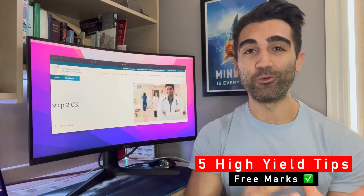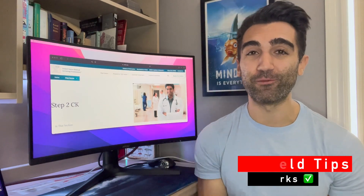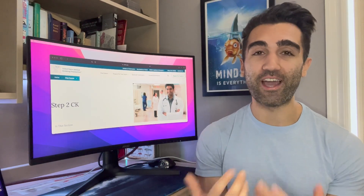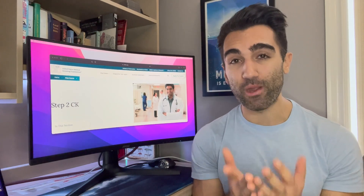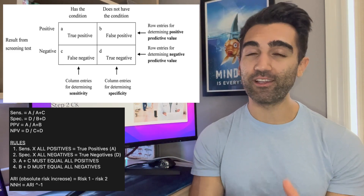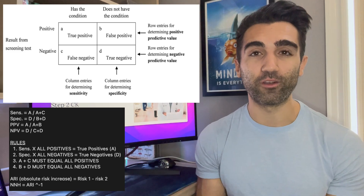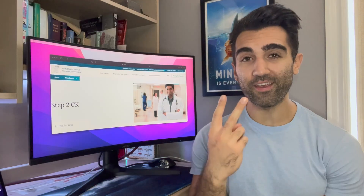Here are five quick tips for easy points on this exam. Tip one: have your statistics sheet memorized — the stat formulas ready to go. At the start of the first block, write them out on your scratch paper. Those are essentially free marks if you understand how statistics works and have practiced using those formulas.